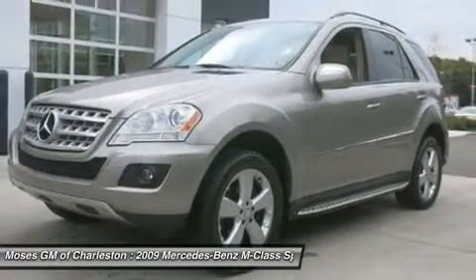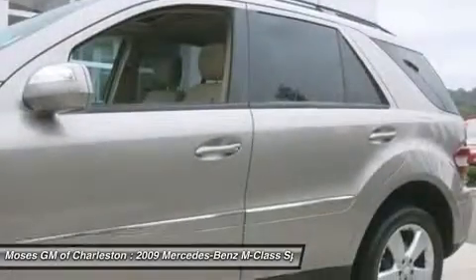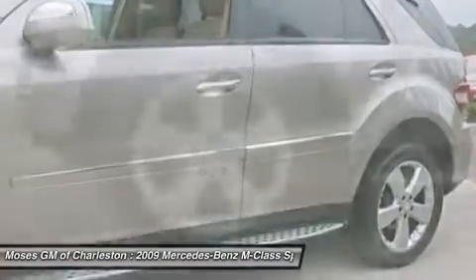When H2O starts showing up in the weather forecast, you'll appreciate the AWD power delivery that helps you take control of the elements.